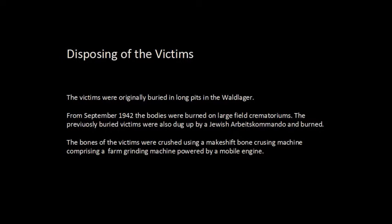They took it a step further — they decided to dig up all of the 100,000 bodies that had already been buried and also cremate them. They built huge experimental field crematoria in the Waldlager.